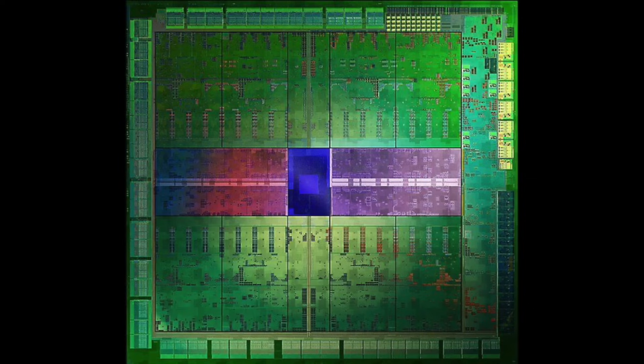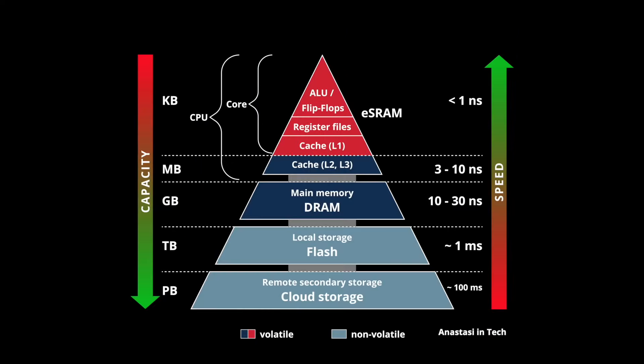SRAM is the highest-performing memory and it's integrated directly alongside the processing cores, storing data very close to them. We still use the gigahertz-range clock here, so we can access this data in the range of just one or two nanoseconds. This memory is essential.